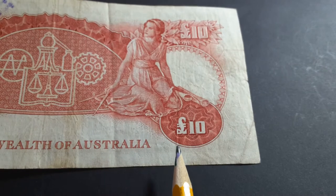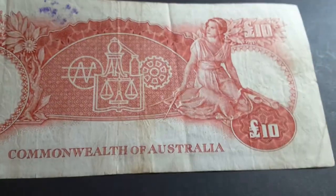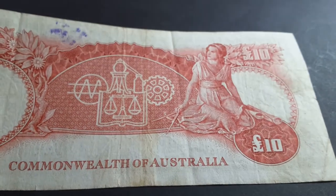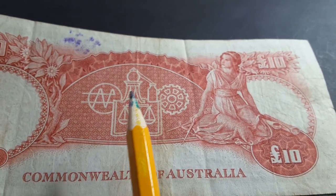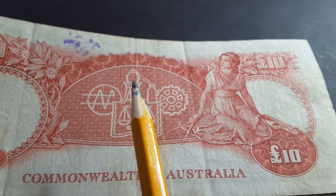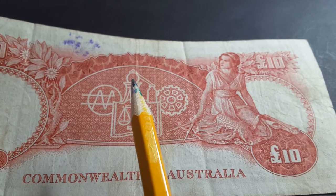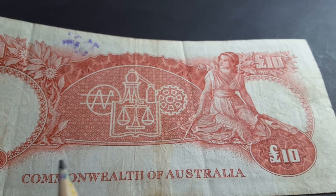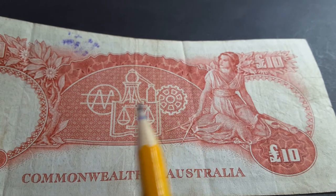On the reverse, you can see '10 pounds' — this is the actual pound sign; they still use it in the UK — and this side is commemorating industry and science. There's all sorts of science equipment: a Bunsen burner, a distillation process where they're boiling something and collecting the product into a flask. And you have a cog for industry.